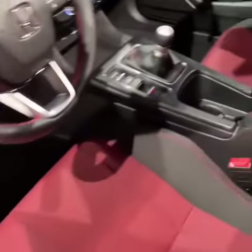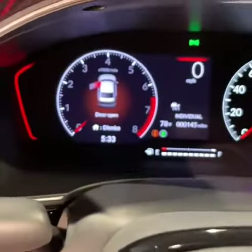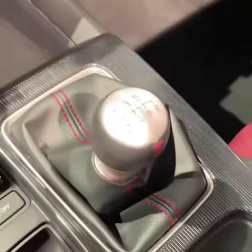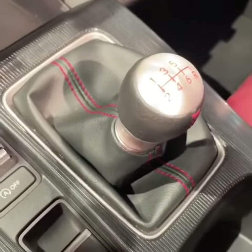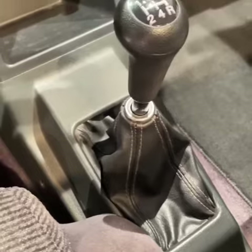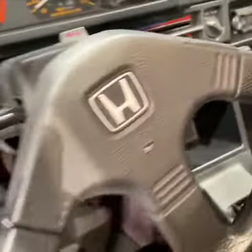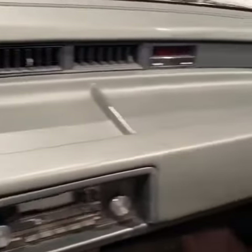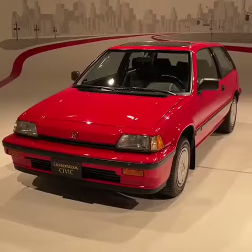Jumping inside the new one, lots of red accents. You've got a digital instrument panel and infotainment screen right there, and a six-speed short-shift manual transmission. The old one also has a manual transmission — this one's a five-speed though, and fun fact, the Si has never gotten an automatic. But it's much more basic in here: analog old-school gauges, old-school radio, and even a big tray up here on the dash. I don't know what you would do with that — maybe eat lunch?